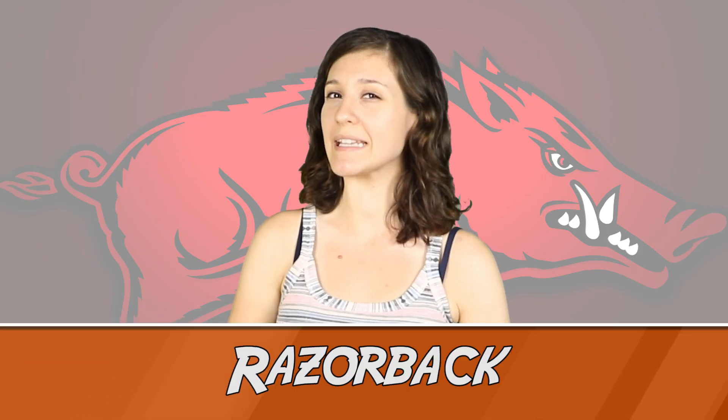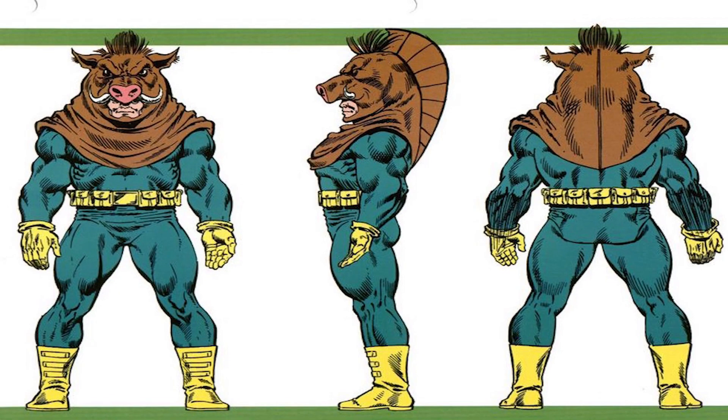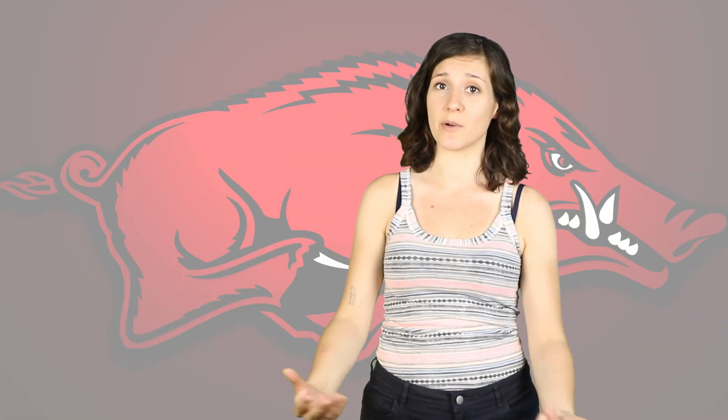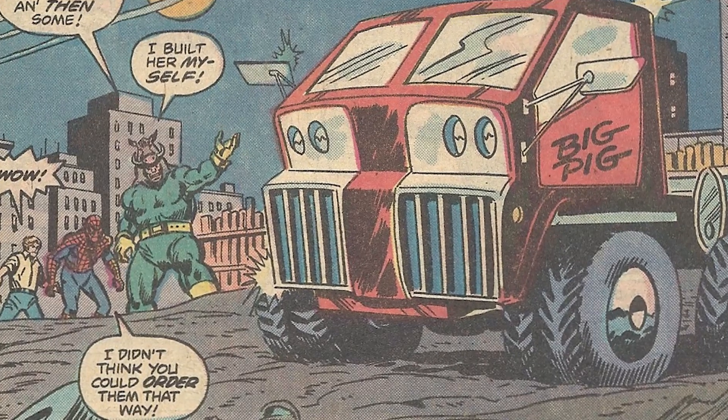Number 2: Razorback. Nothing strikes fear into your opponent quite like dressing up like Pumbaa. Sure, you're jacked buddy, but that hogshead ain't doing much to help your peripherals. It's cool that Razorback can send an electrical charge through it to mess his opponents up, but still — you're wearing a dead pig on your face. Also, it looks kind of heavy.